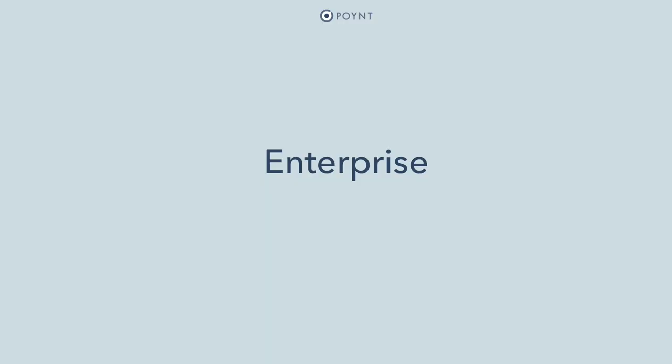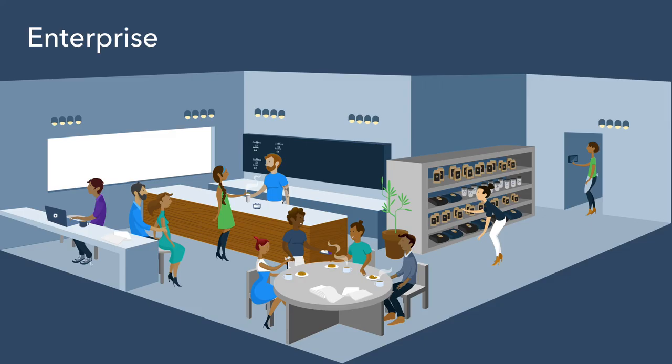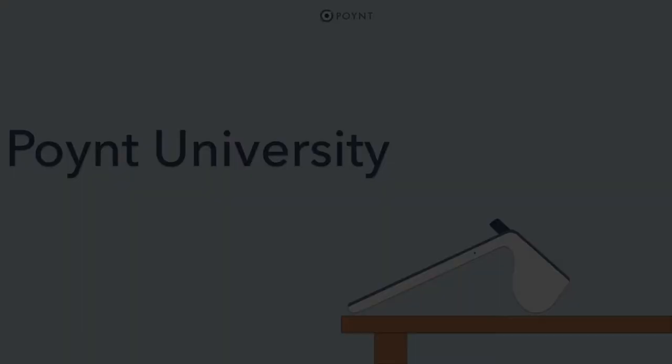The beauty of Point is that it grows with your business. You don't need to create separate accounts for each device you add to your store, and you don't need to manage them separately on your Merchant HQ web portal — they're all connected and manageable from anywhere remotely. Thanks for checking out part three of the Point University series. Please leave any questions you have in the comments below, and we'll see you again soon.